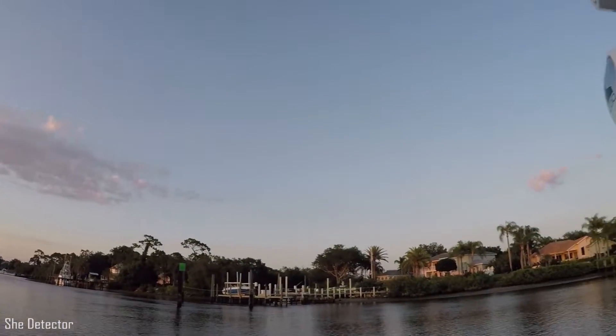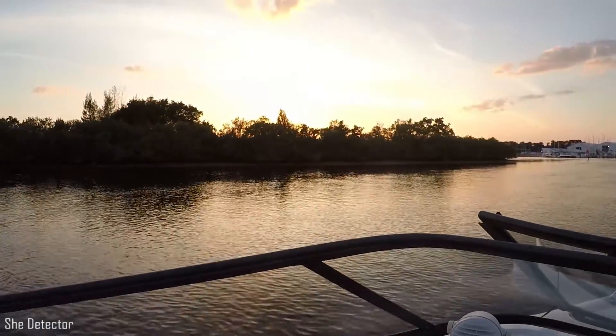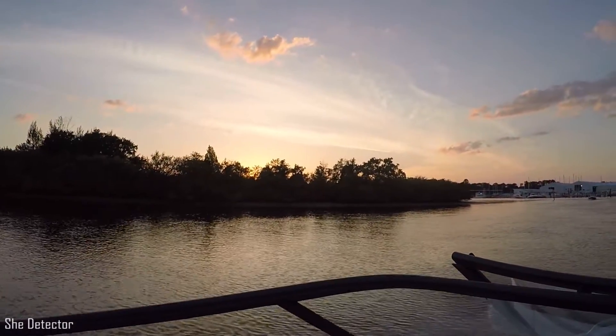Looks like a beautiful night so far. So we are heading out to the island right now. We should be there probably in about 20 minutes or so. I think by the time we get there the sun might be set — if not, it'll be pretty darn close. It's right off behind those trees over there. You can't even see it anymore but it's still up. So, off we go.